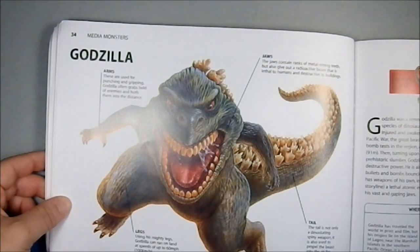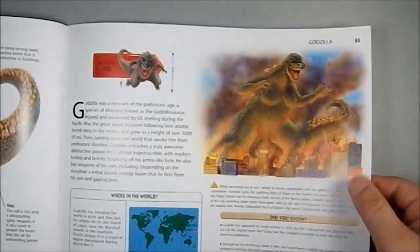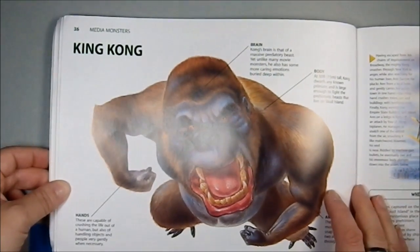Then we have Godzilla, which is a classic. My wife was very happy to see Godzilla included in here, because she is a Godzilla fan. They have Godzilla here — it's a pretty decent scale. Godzilla's size varies a great deal from movie to movie over the course of the creature's history.